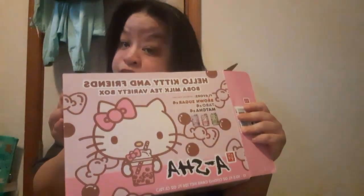Hi, this is Jen. I have a showing of what my mom bought for me at Costco. It is Asha — yeah, Asha — the noodle, Taiwanese noodles. These are from Taiwan.